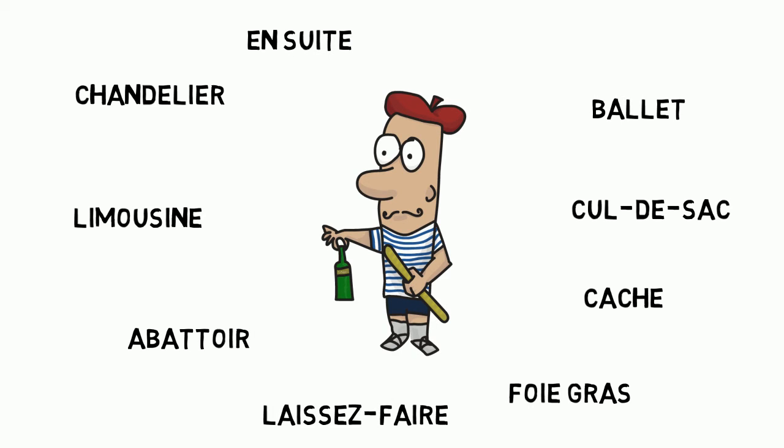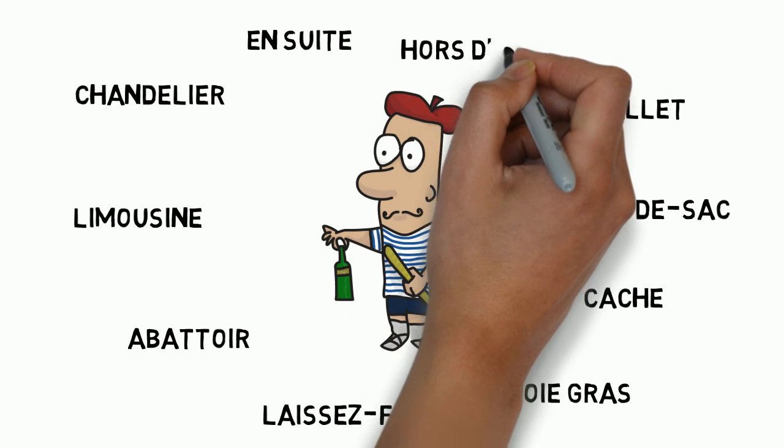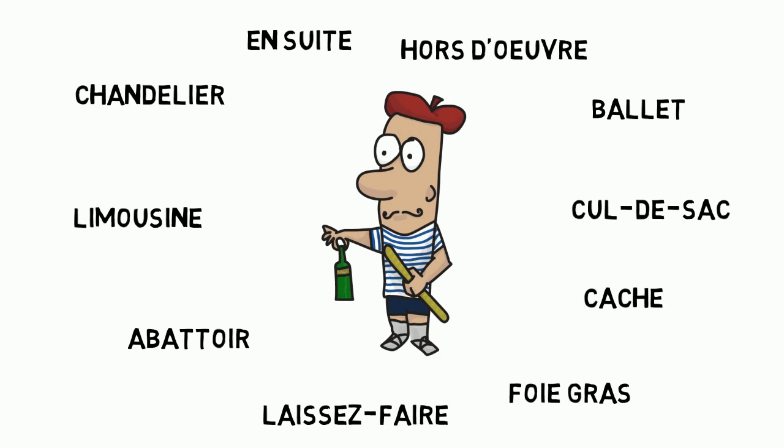En suite. En suite. En suite. Hors d'oeuvre. Hors d'oeuvre. Hors d'oeuvre.